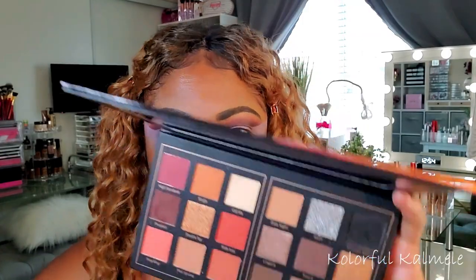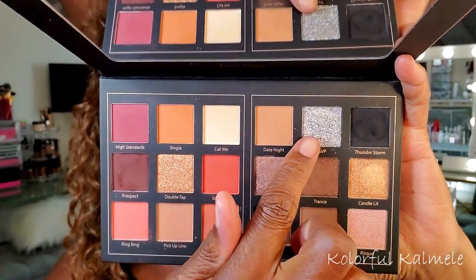Now I'm using my Revolution cut crease canvas to create the cut crease look. As you guys saw in the picture, it's a pretty bold cut crease today, so I'm just swooping it out on the outer edge and tapping it down to make sure I have a nice non-creasing base to work with.